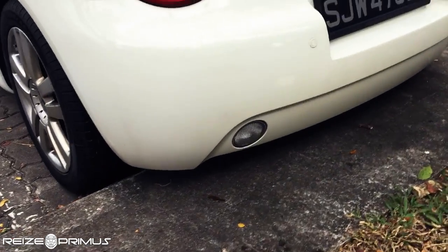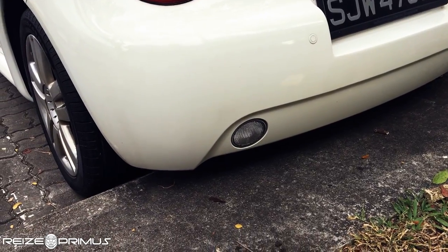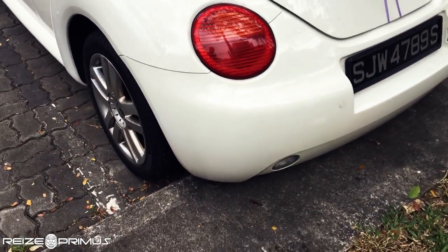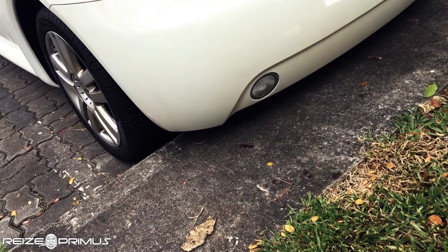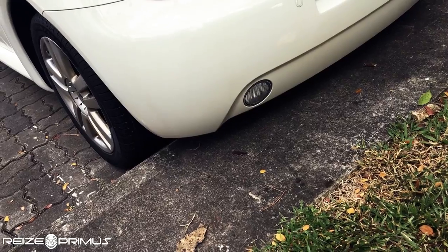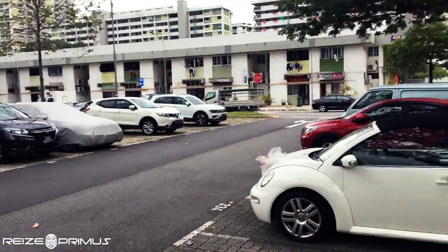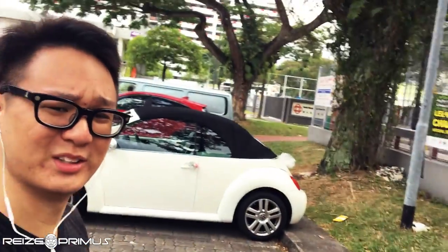One more thing I left out earlier — on this car you only have one reverse light, unlike most other cars. It's not a really big deal, but if that light goes out you pretty much have no reverse lights at all. Anyway, it's raining so I'm going to try and get away from it. There you have it — the Volkswagen Beetle that I rented. I hope you enjoyed this video, thanks for watching, bye.